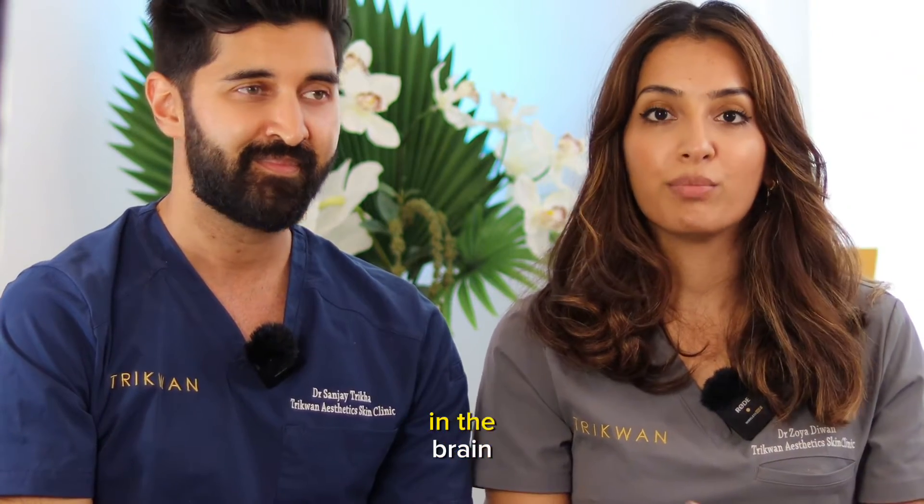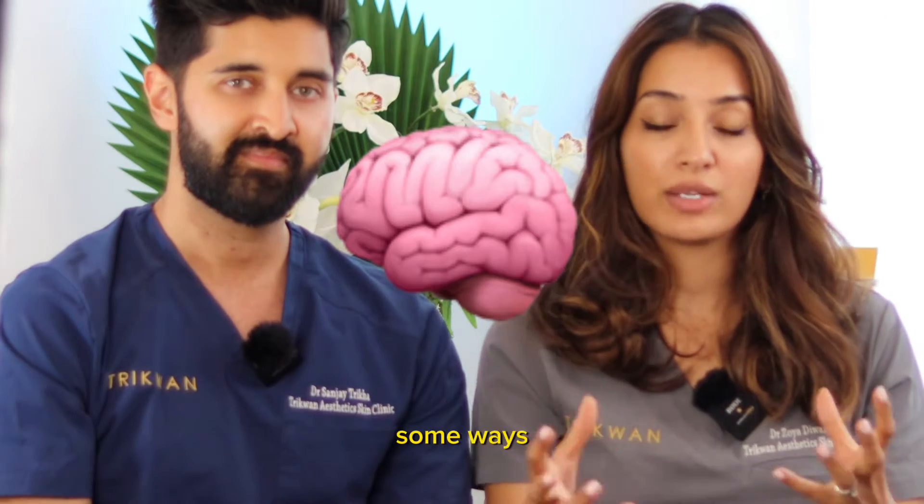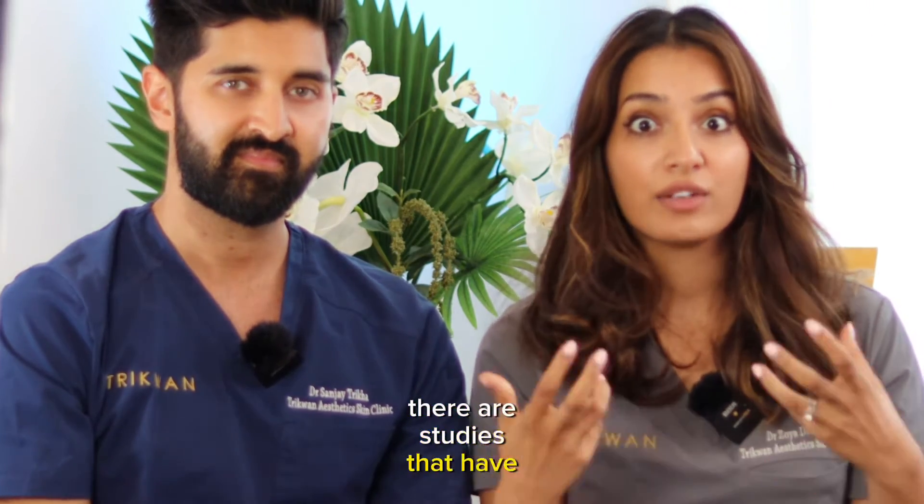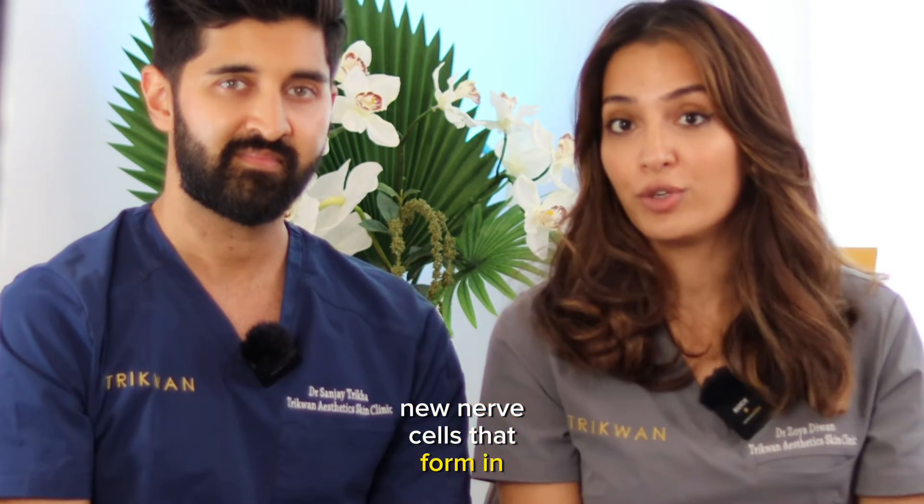For example, in the brain, if you restrict your calorific intake, there are studies that have shown you get new nerve cells forming in your brain.